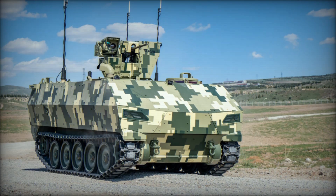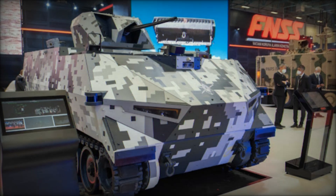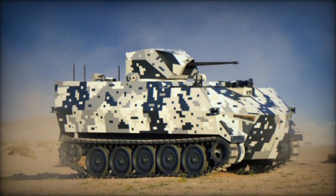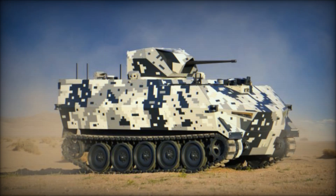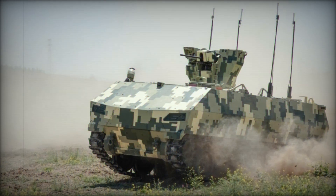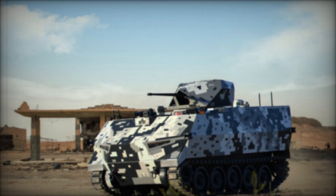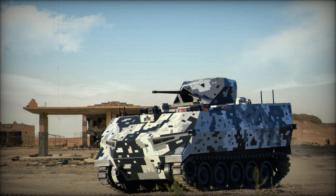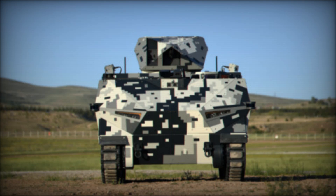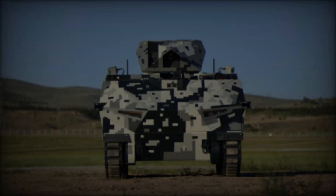In summary, the Shadow Rider is a breakthrough in military technology. It combines the best elements of traditional armored vehicles with the advanced capabilities of unmanned systems — versatile, powerful, and most importantly, it reduces the risk to human soldiers. As advancements in military technology continue, the Shadow Rider represents the future of ground combat: a future where machines can do the dangerous work while humans stay safe behind the lines.